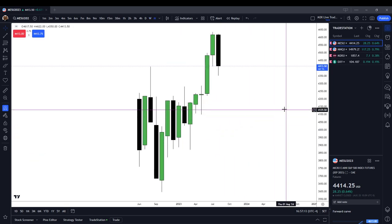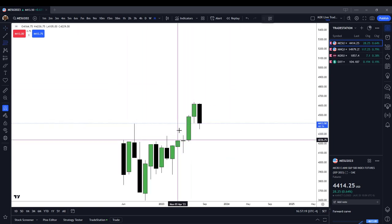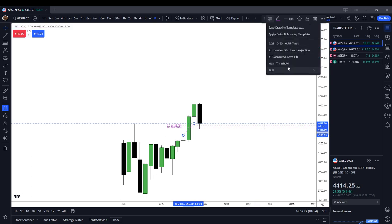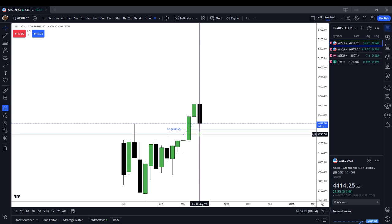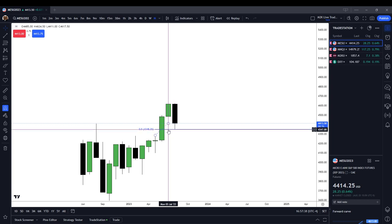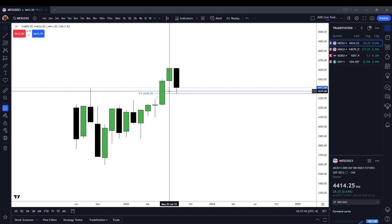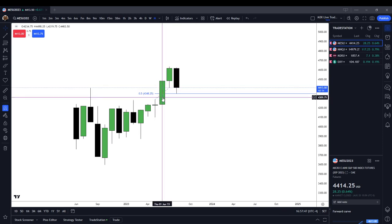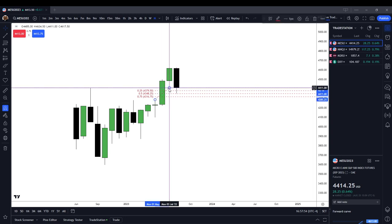Let's first start on our monthly chart and see where our monthly candle is currently at. We're currently working in a monthly buy-side imbalance sell-side inefficiency. The low of our monthly candle came in at 43.50 evens, and the midpoint of that buy-side imbalance sell-side inefficiency on the monthly chart is sitting at 43.48.25. We worked our way down to the low, came right in at about the halfway point, and we are currently sitting around above 25%, so about the high of July's candle.